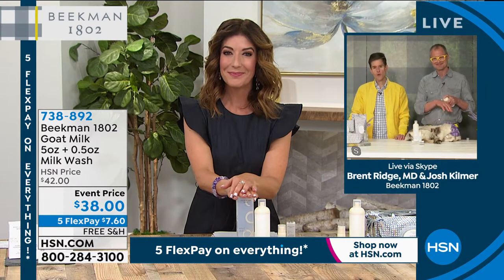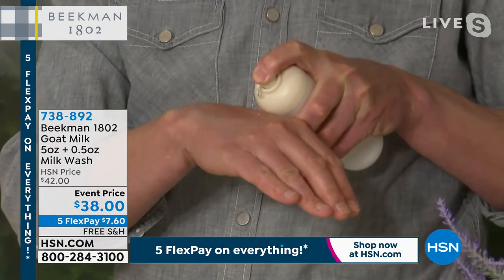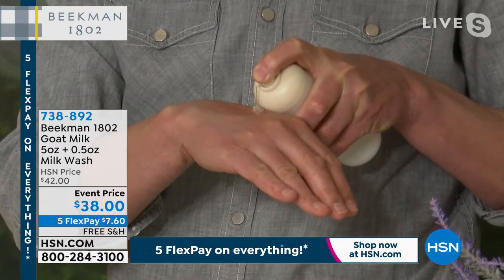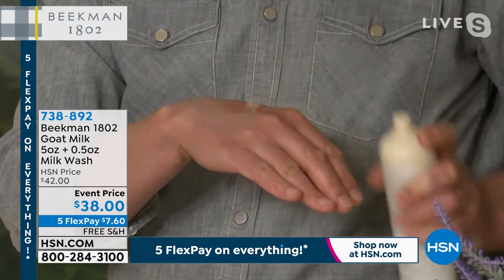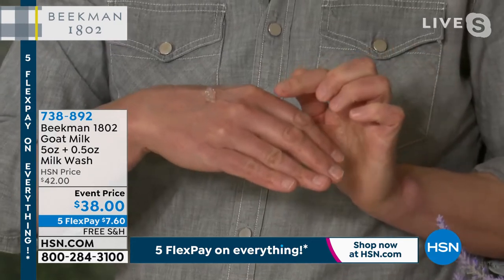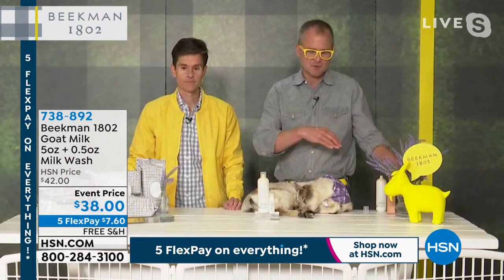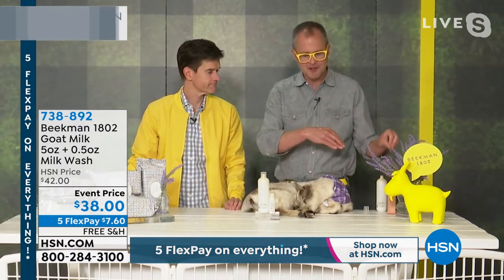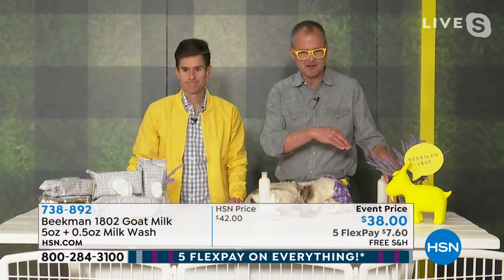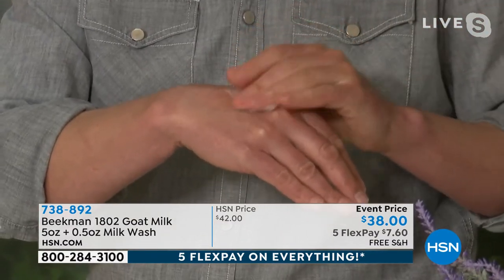This is part of our brand new probiotic skincare line for the face — our probiotic cleanser for the face. It's going to cleanse and gently exfoliate with the natural lactic acid from the goat milk. We call it a jelly to milk cleanser because watch what happens when I add water — it turns into a milk. So it goes right from this gel to a milk.